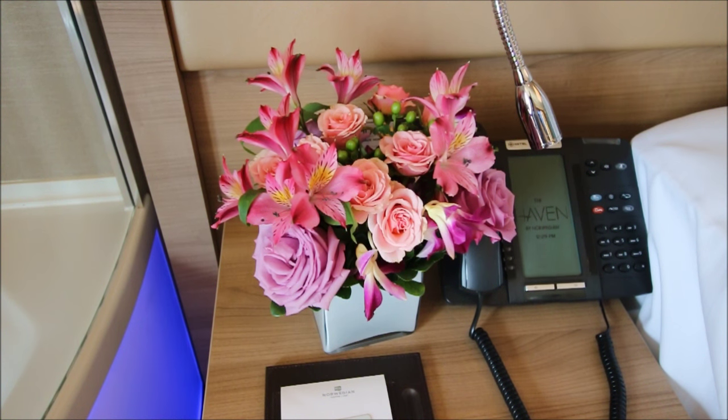There were fresh flowers waiting for us when we arrived on the first day. We're getting towards the end of the cruise now so they're showing a little wear, but they still look good. There was also a bottle of champagne on ice for us when we arrived.